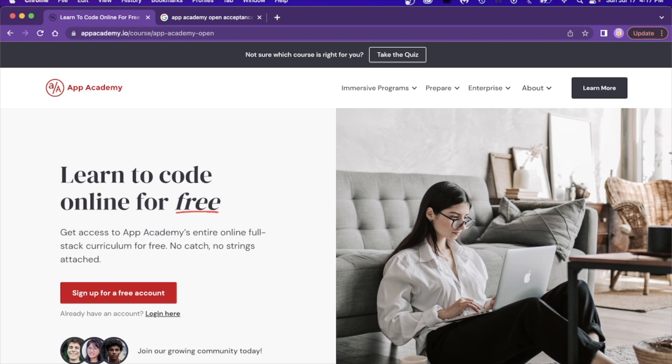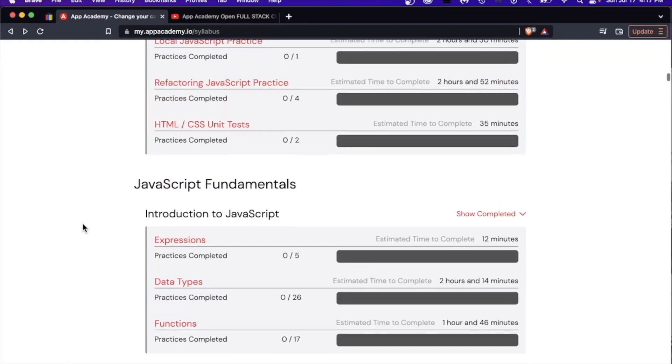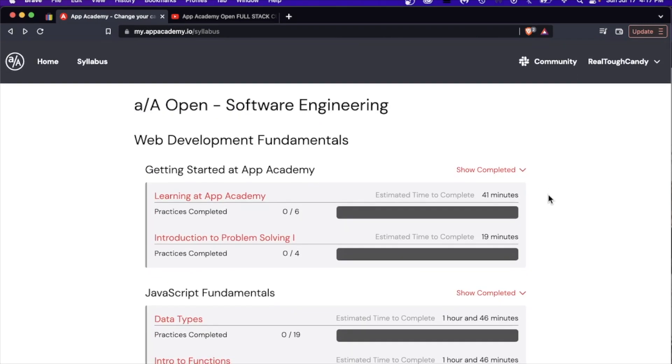I want to help you make a decision that will best benefit you. I'm going to show you the interior of this curriculum, the layout, and some of the stuff you will be learning. You will be teaching yourself because this is 100% self-guided on your own terms, on your own time. They're just giving you the curriculum — nothing more, nothing less.